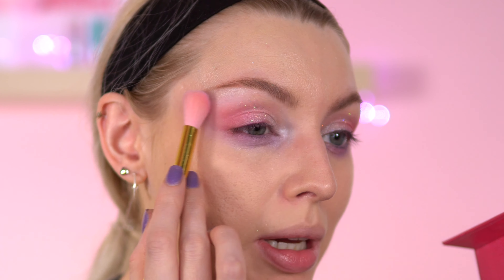I'm also going to take the Sleeping Beauty I Heart Revolution highlighter and just put a little bit on the brow bone, because I do like this as a brow bone highlight.